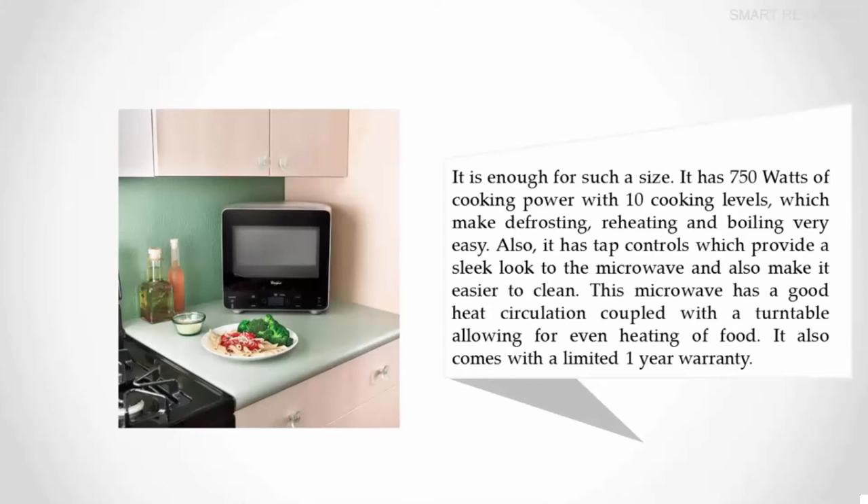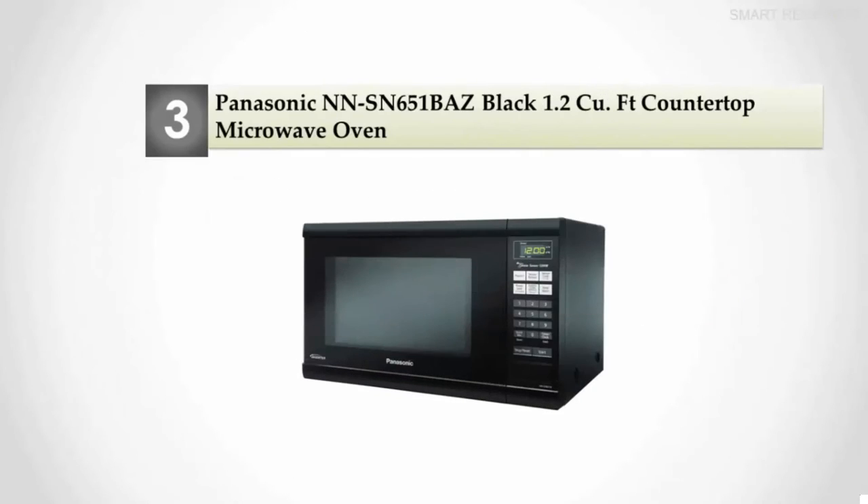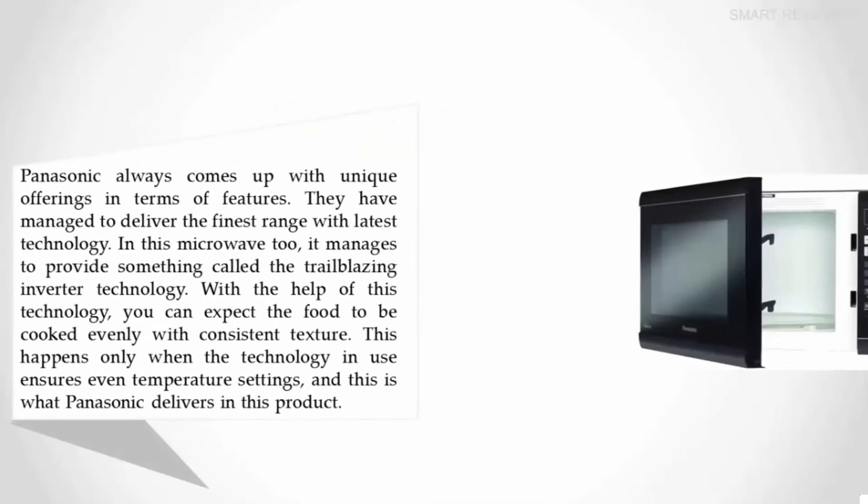It also comes with a limited one-year warranty. For more information, check out the description underneath the video. Halfway through our list at number three: the Panasonic NN-SN651BAZ black 1.2 cubic foot countertop microwave oven.